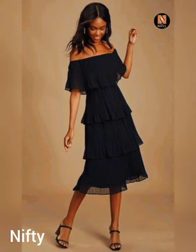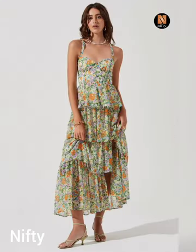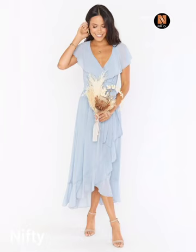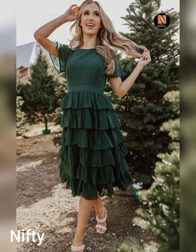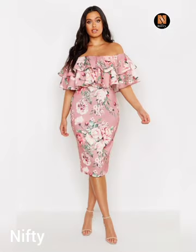Hello and welcome to Nifty, your one-stop destination for the latest fashion trends and dress design ideas. In this video, we'll be showcasing some summer ruffle midaxi dresses designed especially for 2023. Whether you are the bride's best friend or a distinct cousin, we have got you covered with some great ideas for your next wedding outfit.